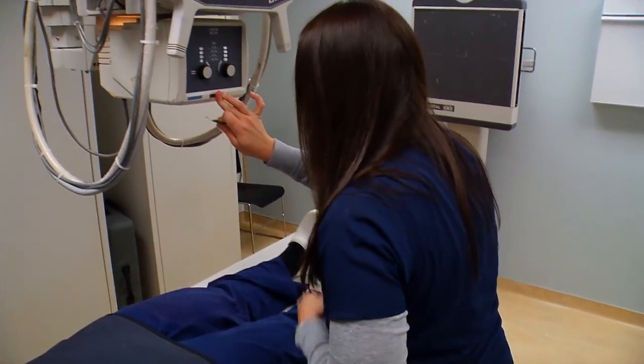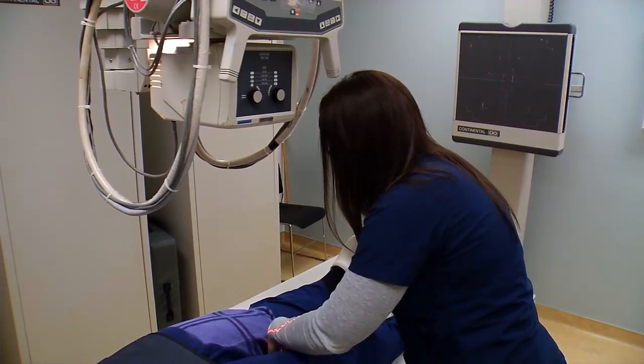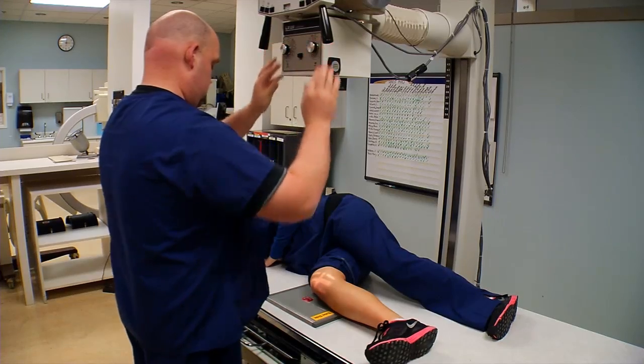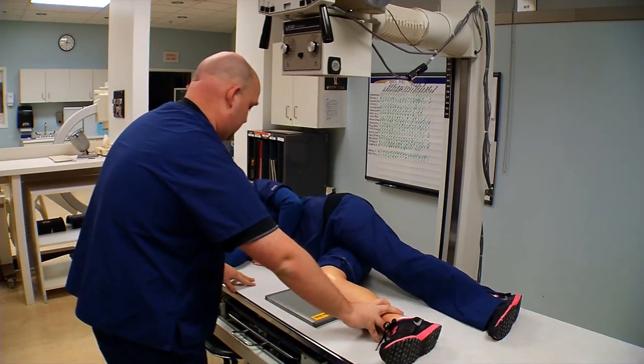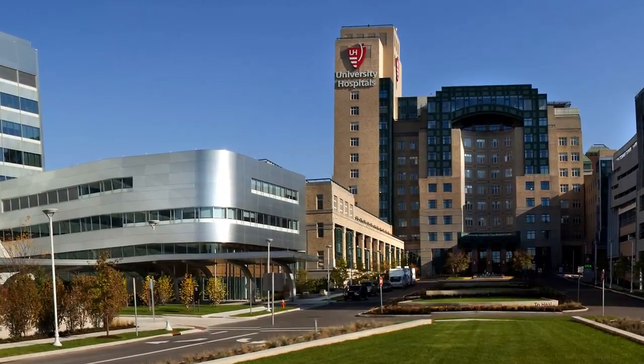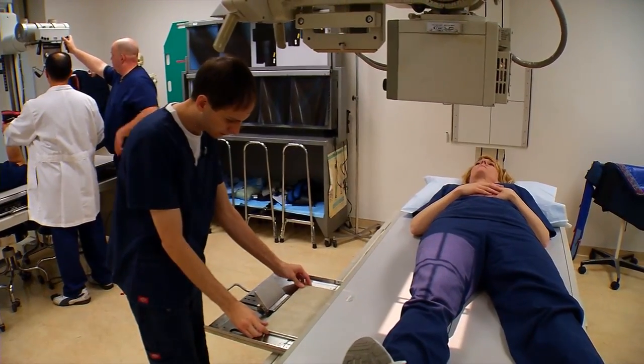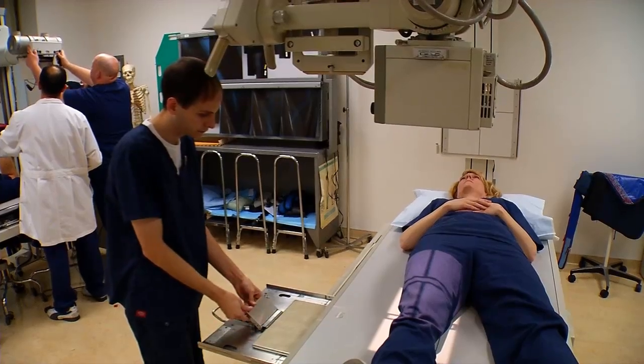Students gain practical experience by working in our radiography lab, which has a variety of types of imaging equipment that simulates what is used in the hospital setting. Then when they go out to the clinical setting — their clinicals in the hospital — they get to apply what they've learned in the lab on actual patients.